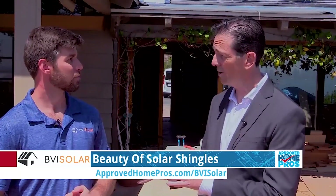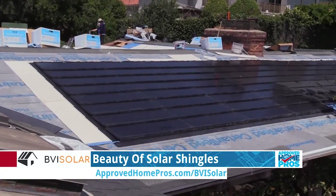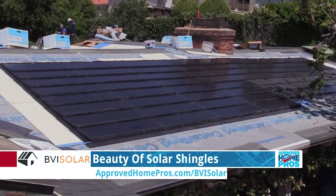And they look beautiful. Now this home had a re-roof going on at the same time. Is that critical when you're doing solar shingles? It is. This home actually was a wood shake roof, which normally wouldn't qualify for a traditional solar system. So we did a full re-roof for it and we got the integrated roof tiles and now it's going to look gorgeous when it's finished.